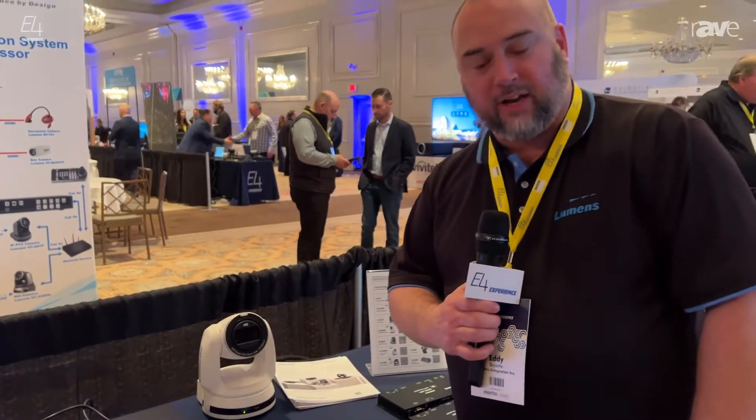For more information on this product and all of our Lumens products, feel free to visit us at www.mylumens.com. Thanks and have a great day.